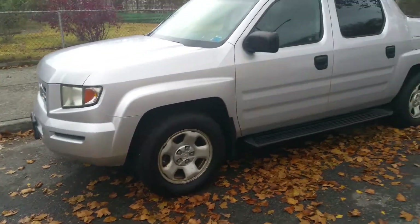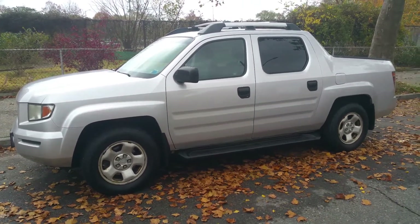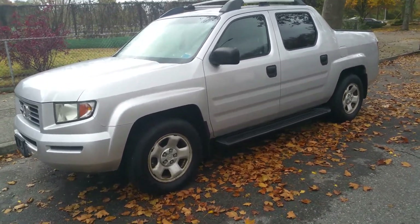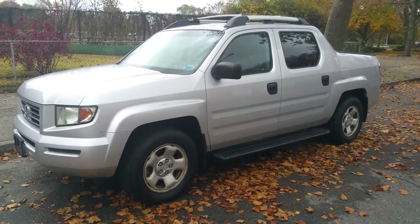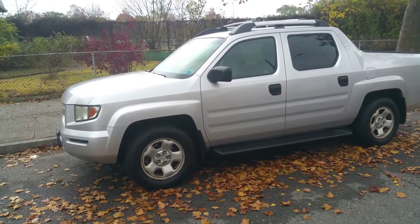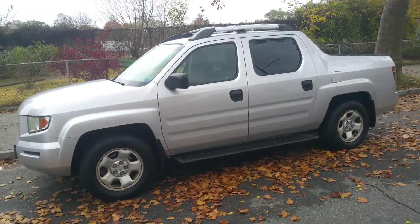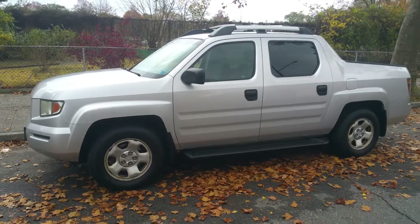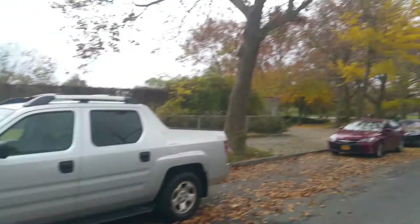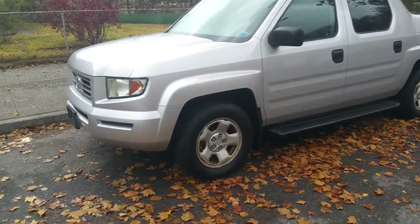Hey everyone, up for sale is a 2006 Honda Ridgeline RT. It's a one-owner vehicle with 85,000 miles and a clean Carfax with no accident history. This vehicle was always maintained. The car is being sold on eBay. We'll do two videos: one walk-around showing any blemishes, and a second interior demonstration showing all the features work. Everything in the car does work — it runs and drives great. It's starting to rain, so we'll do a fast walk-around. We'll start with the front.